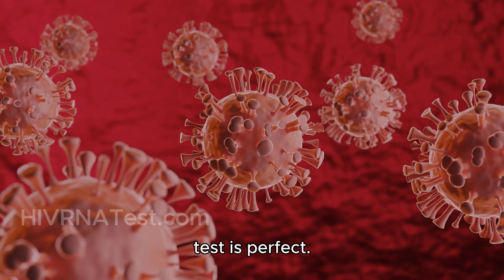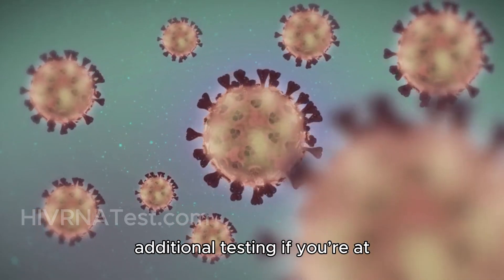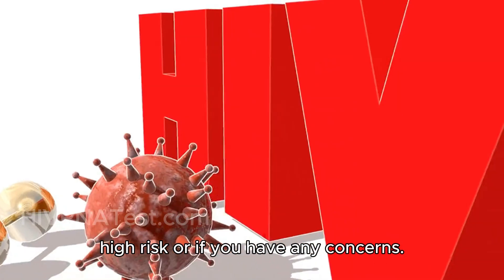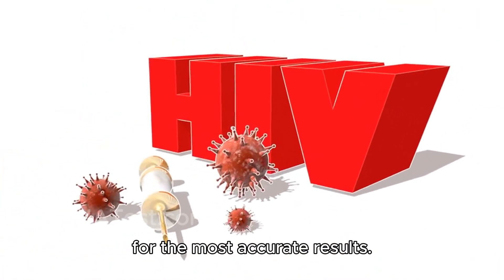That said, no test is perfect. The RNA test is highly sensitive, but it's still crucial to follow up with additional testing if you're at high risk or if you have any concerns. Most healthcare providers recommend a combination of tests for the most accurate results.